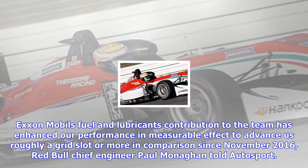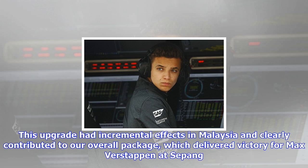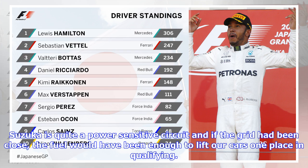ExxonMobil's fuel and lubricants contribution to the team has enhanced our performance with a measurable effect, advancing us roughly a grid slot or more in comparison since November 2016, Red Bull chief engineer Paul Monaghan told Autosport. We have had the benefits of regular upgrades throughout the season, the latest being the Singapore GP where the newest Esso Synergy fuel debuted and again enhanced engine performance.